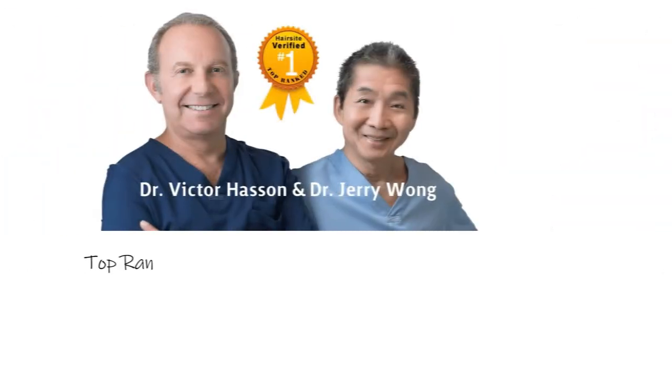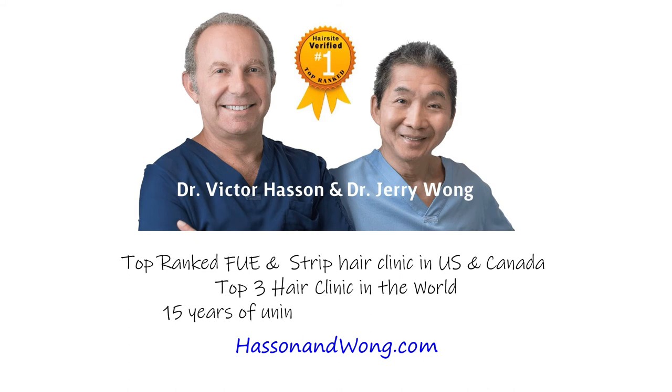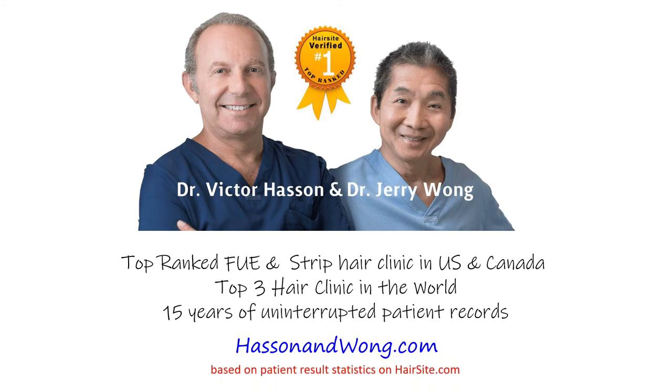To learn more about this topic or other advanced hair restoration techniques, contact Hassan & Wong for a free consultation — no cost, no fee, just good, honest information. Hassan & Wong is a sponsoring clinic of HairSite with over 15 years of uninterrupted patient records and presently a top 3 hair clinic in the world, according to our patient results statistics.